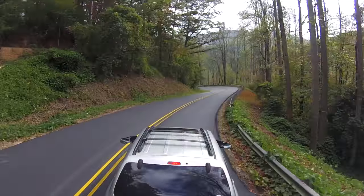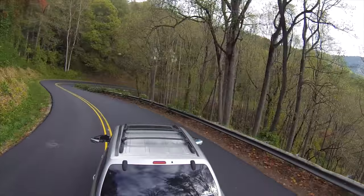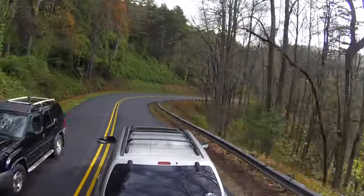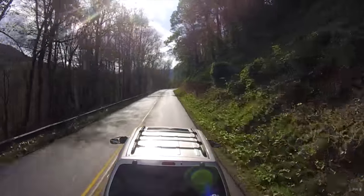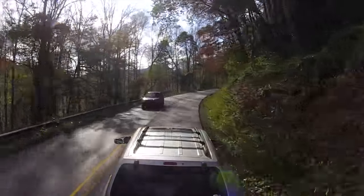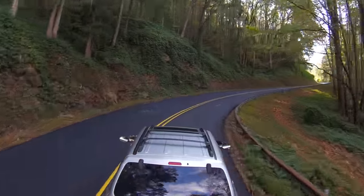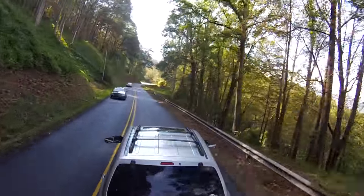This is North Carolina Highway 28, going through the Nantahala National Forest — almost as bad as the Tail of the Dragon as far as being curvy and up and down all the time going through the mountains. The northern terminus of this road is Deals Gap, where the Tail of the Dragon begins. Old Kia has been performing great towing the trailer on these rather steep grades, going 30 miles per hour, sometimes less.